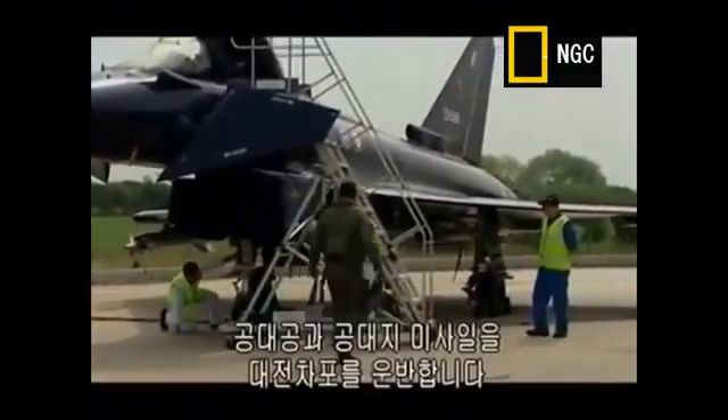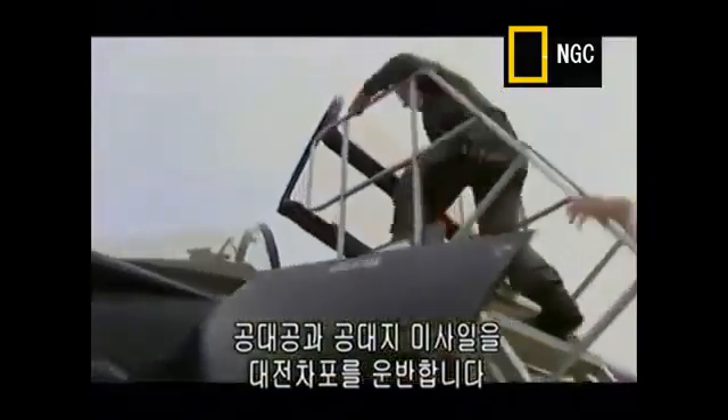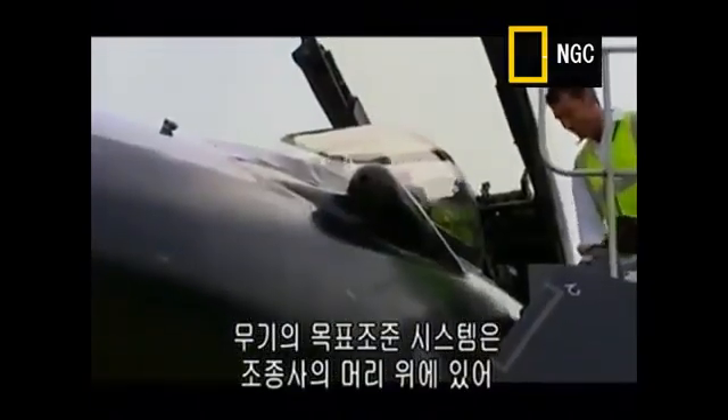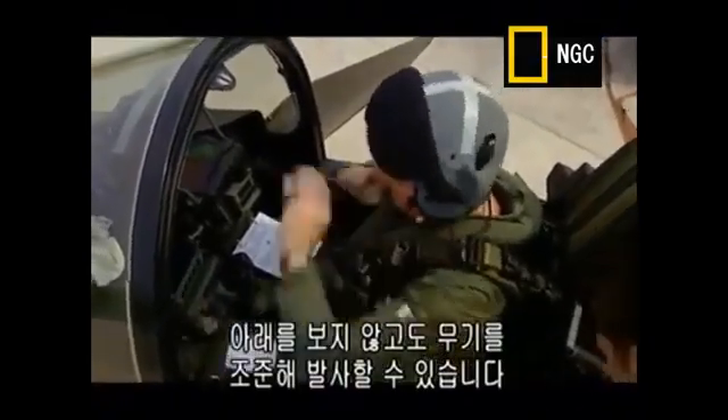The Eurofighter is a lethal killing machine and can carry air-to-air missiles, air-to-surface missiles, and anti-tank bombs. The targeting systems for these weapons appear on a head-up display or inside the pilot's visor, so they can aim and fire without ever having to look down.